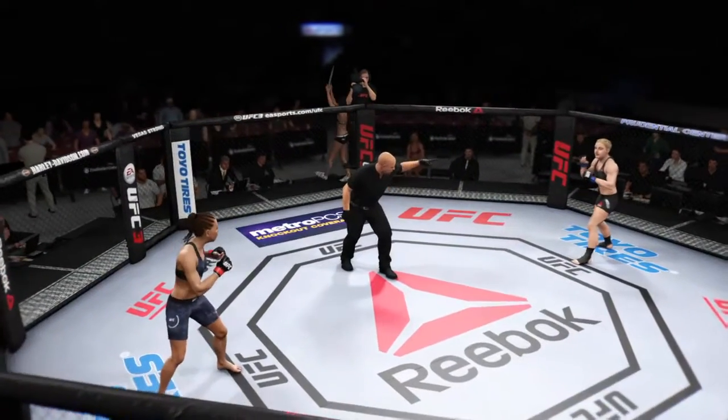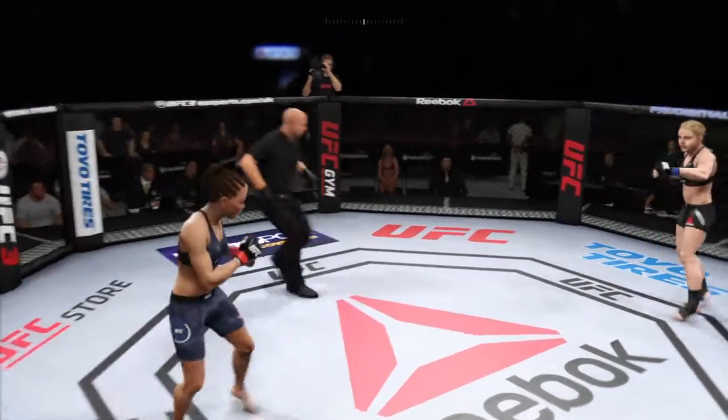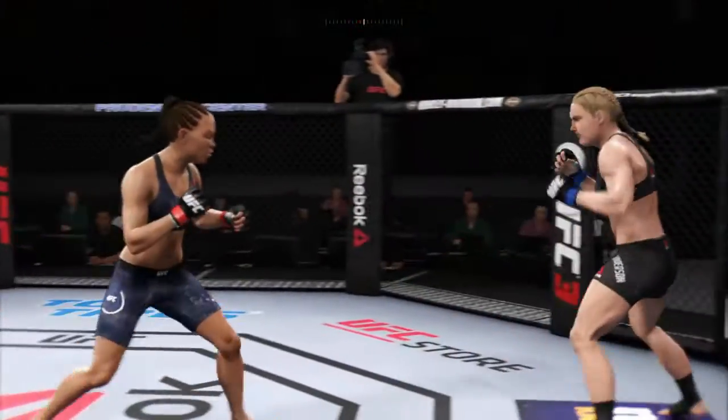You ready? Let's go. And we are underway here live from Prudential Center in Newark, New Jersey.